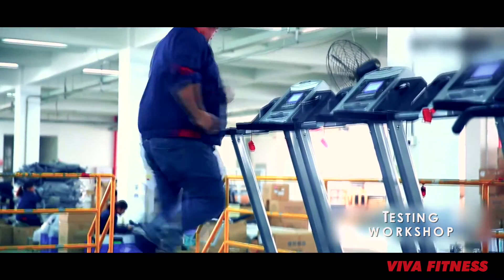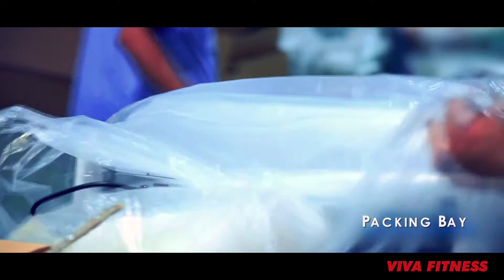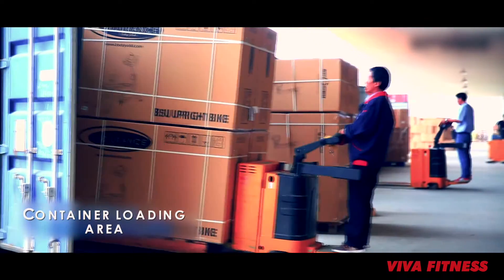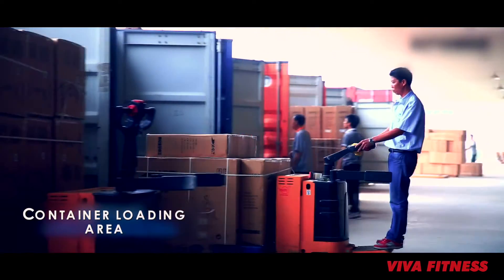All our machines are put through the most stringent testing procedures before they are rolled out in the market. Utmost care is taken in the packaging and transportation from the various manufacturing plants across the continents to the customer's doorstep.